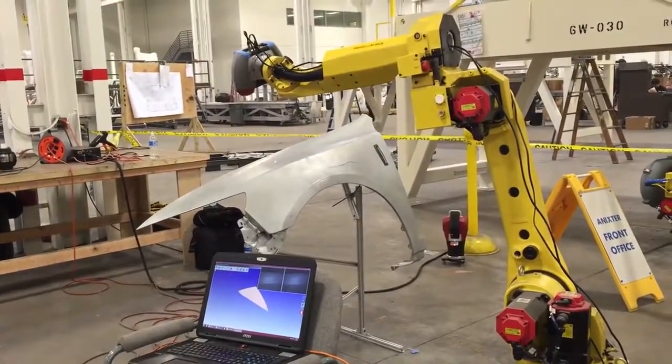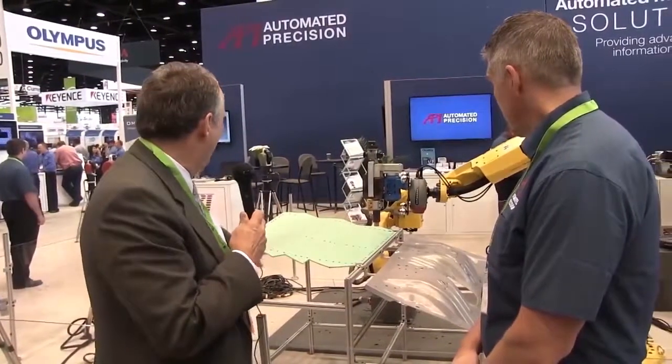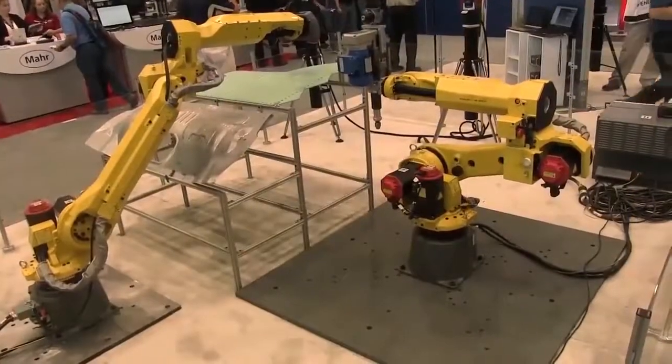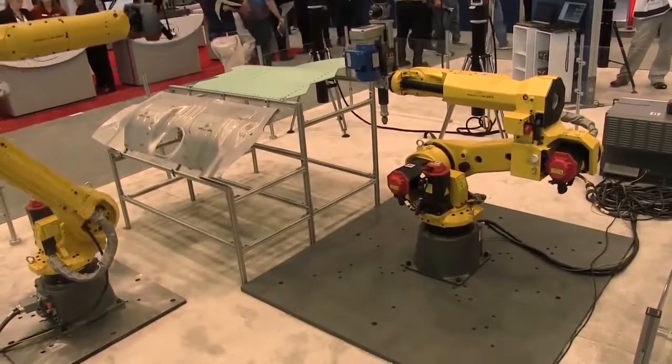We're looking at an application here which is clearly an automotive stamping — a classic sort of floor pan or inner door structure panel. We're also looking at a panel strongly reminiscent of an aerospace composite panel. Those are two completely different industries with somewhat different requirements. Does this system work for either?